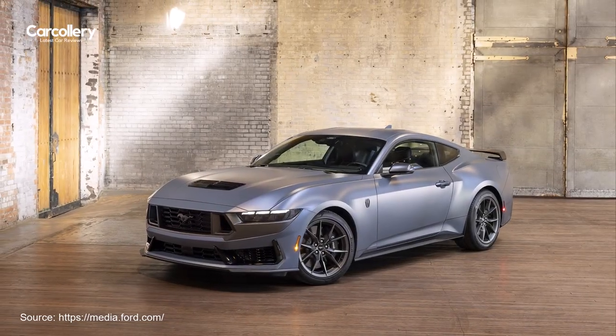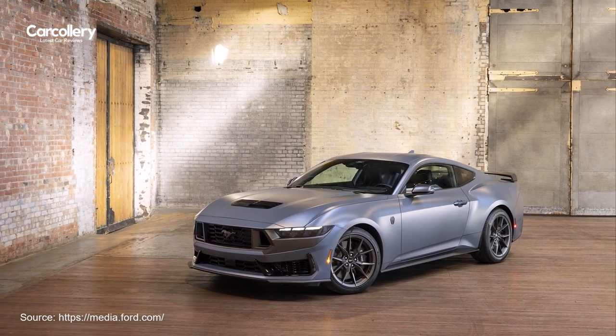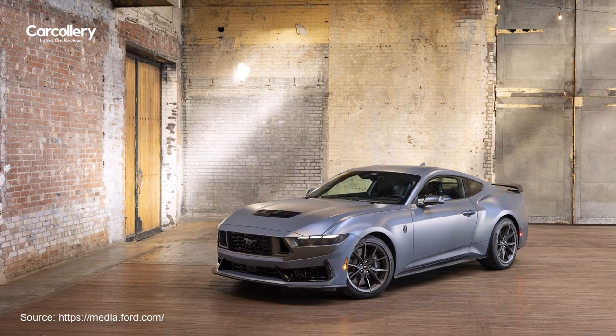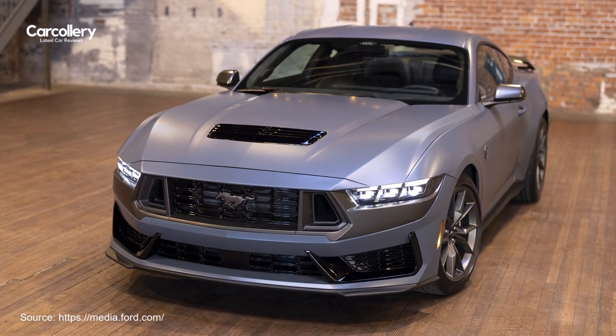Graphic Delete will also be a standalone item on the Mustang Dark Horse for customers who prefer a more under-the-radar appearance on the most track-capable 5.0-liter Mustang ever.